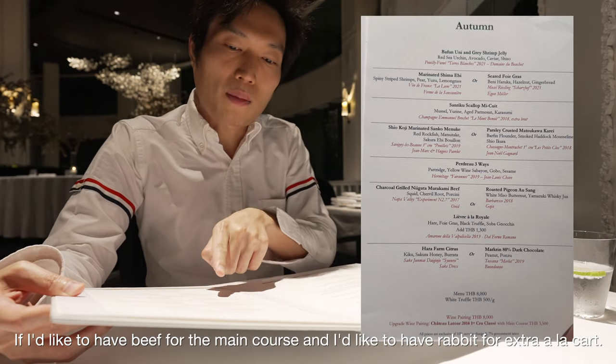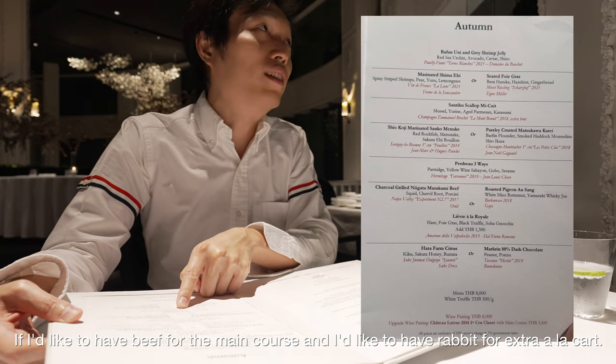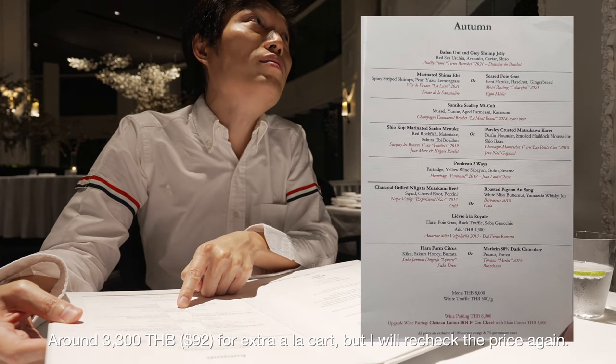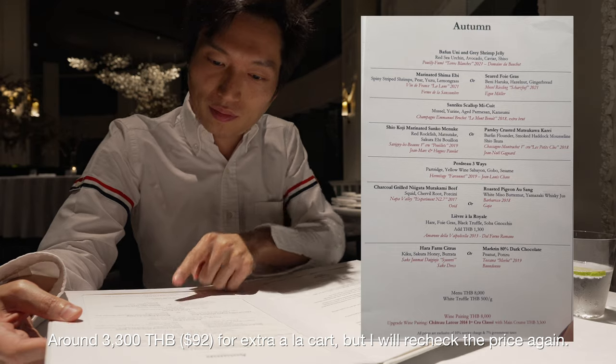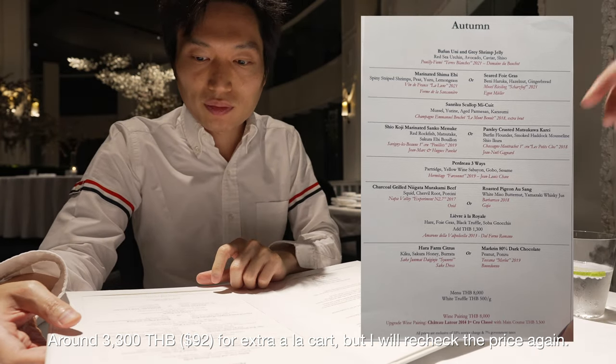If you take the upgrade, the total is around 3,000 to 3,600 baht. I will check the exact price for that option.